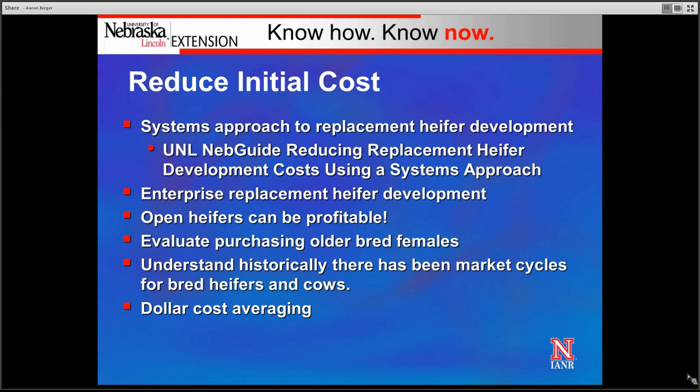Another thing we need to challenge ourselves with, especially as we think about enterprising replacement heifer development, is that open heifers can be profitable. Frequently we're focused on maximizing the number of heifers to get pregnant, but in many cases this is the wrong approach. If we're trying to find those heifers most fit to our environment and resources, we should consider challenging replacement heifers somewhat during development, exposing them for a short period of time to breeding or AI, and selecting those that fit our management and resources.